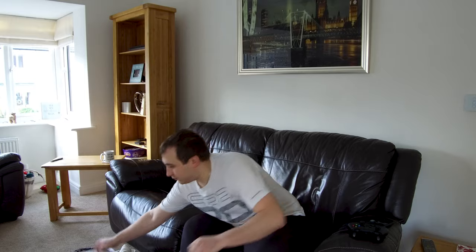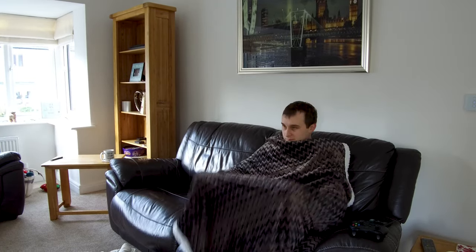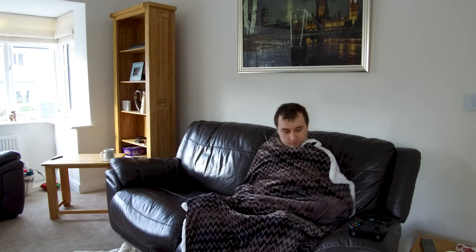Instead of heating the whole room, why not just heat your body by using a blanket or a throw to keep yourself warm? You can also drink hot tea or hot coffee to help regulate your body temperature better.